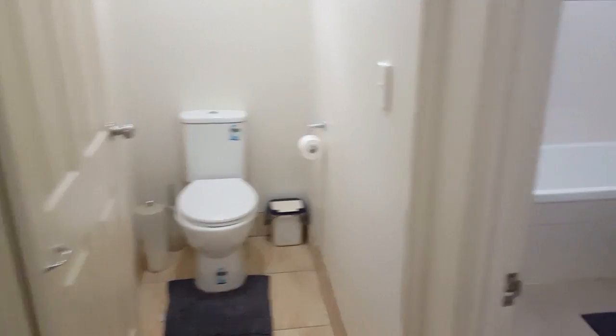Across from there we've got the family bathroom — toilet, separate toilet, separate shower and separate tub, with good-quality vanity.